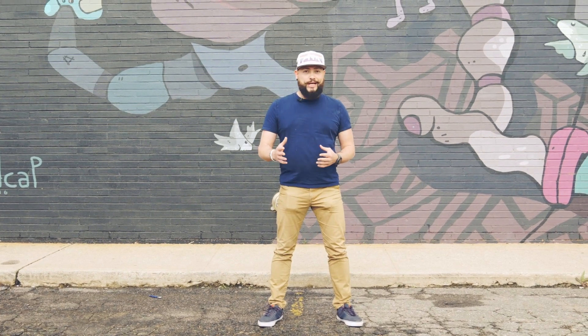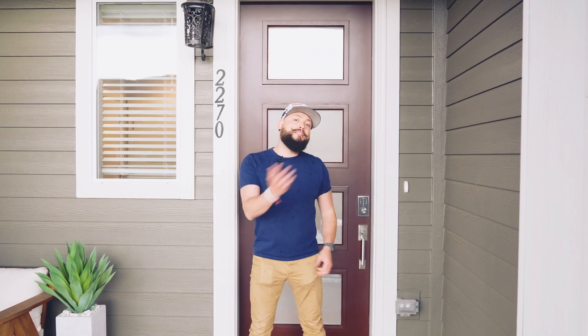If you have any questions or I can help you with anything, please don't hesitate to reach out. Let me welcome you to this beautiful townhome here in Lakewood — three bedrooms, four bathrooms, and a studio. We're going to walk through it and you're going to fall in love. Let's go check it out.